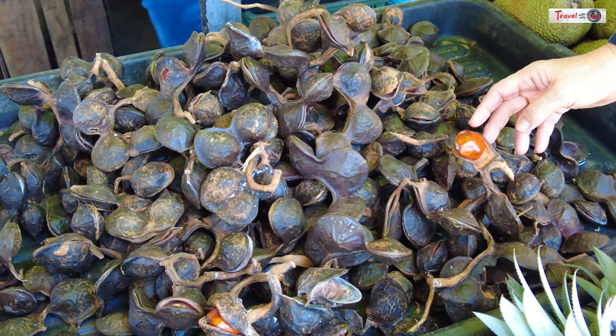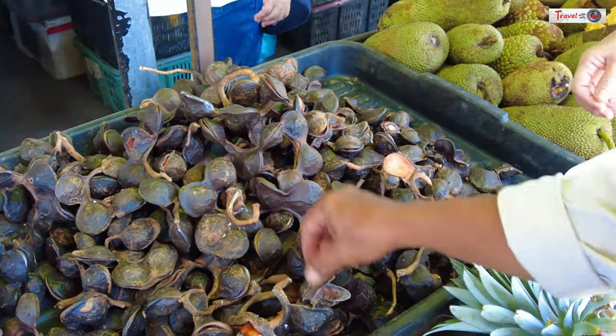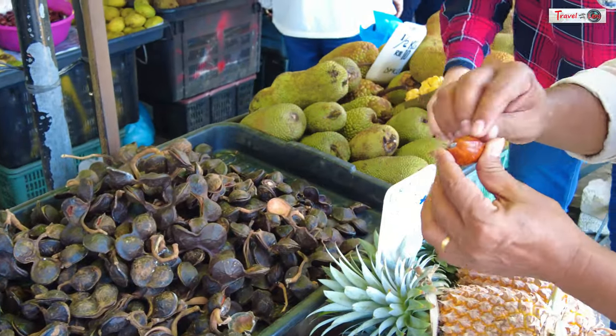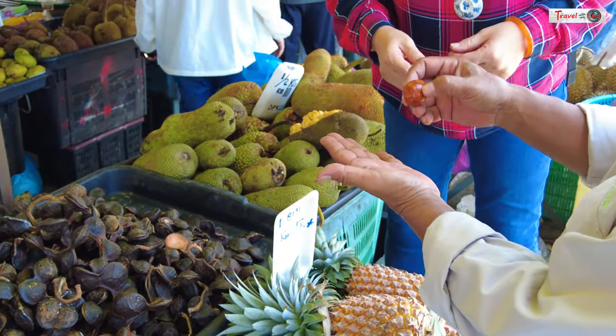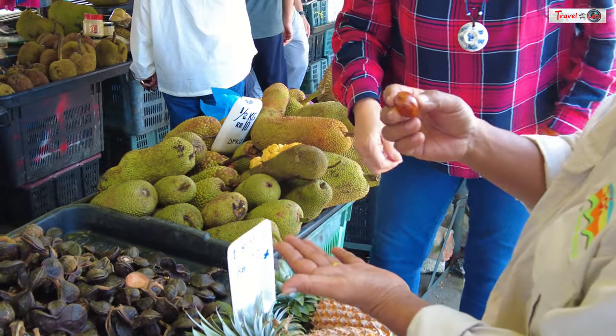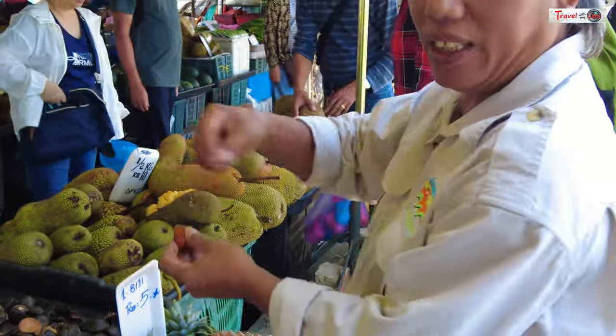So how do you eat this? You just take out the skin — it's a hard skin. Then you open it and mix it with salad. You can also boil it, and then you can eat it.